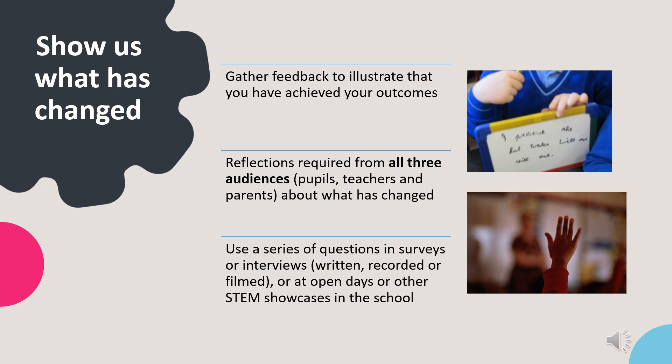You'll need to show us what has changed or improved for all three audiences — pupils, teachers and parents — as a result of the work undertaken to achieve the outcomes you selected. Feedback and reflections can be gathered from learners, teachers and parents using a series of questions in surveys or interviews, written, recorded or filmed, or at open days or STEM showcases in the school. Some schools gathered parents' and teachers' reflections via email. Reflections can be presented in the form of written reflections, quotes and photos, videos, audio files, transcripts from interviews, or before and after survey results.